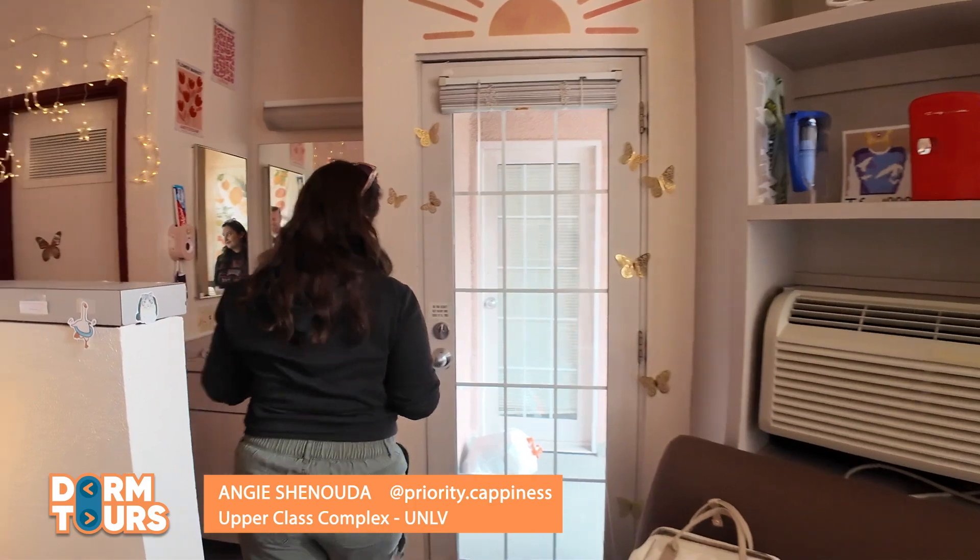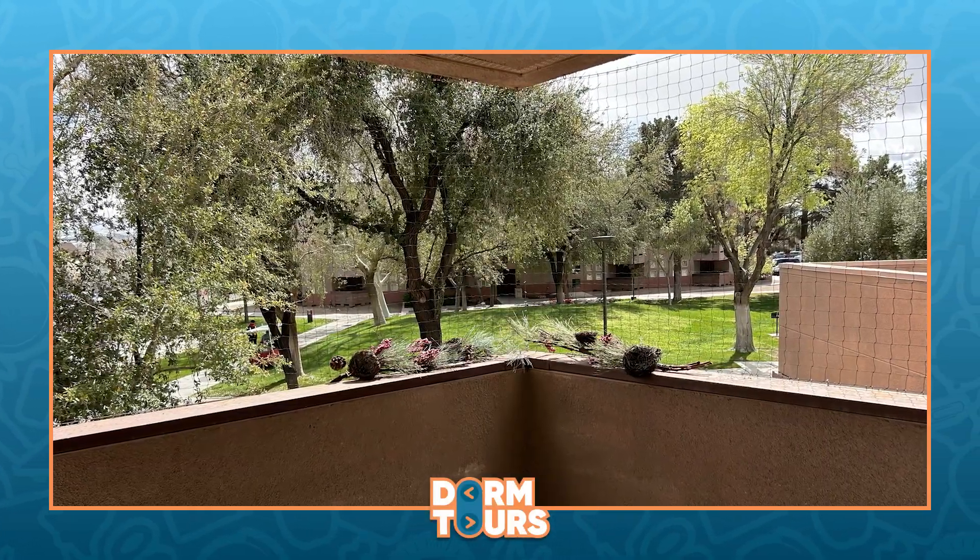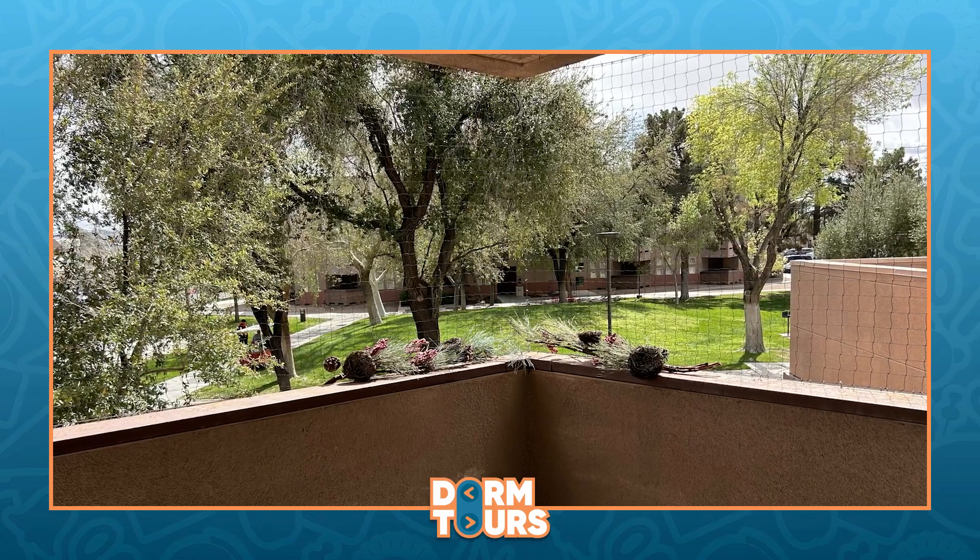Right here we got a deck — super cool, unique thing to have. When I need some sunshine or maybe just some fresh air, this is my space. I really love it.